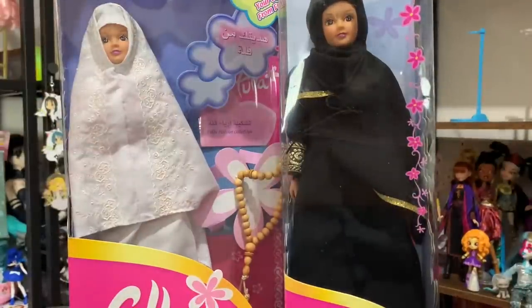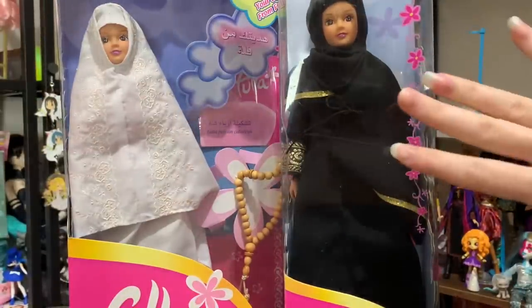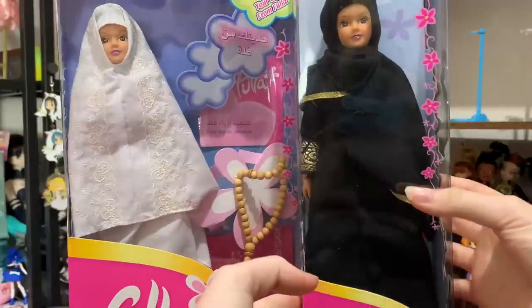Hey everyone, it's me XCanadensis and today we're going to be doing a review of these two lovely Fullo dolls — this one out of box, this one in box. If you guys have never heard of Fullo dolls, they are manufactured by a company called Newboy and they are produced for a Middle Eastern audience.